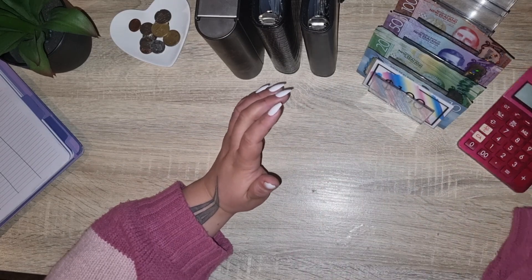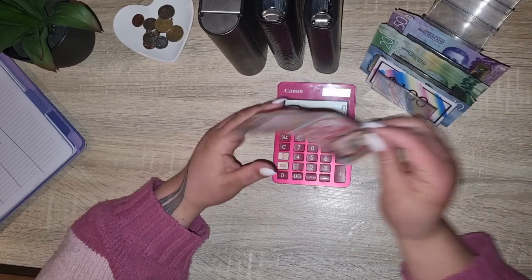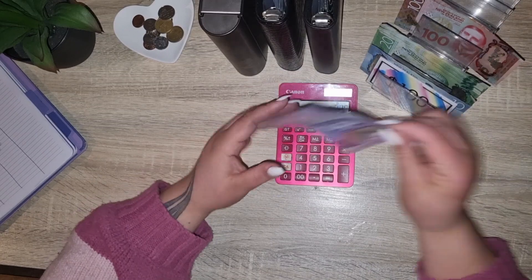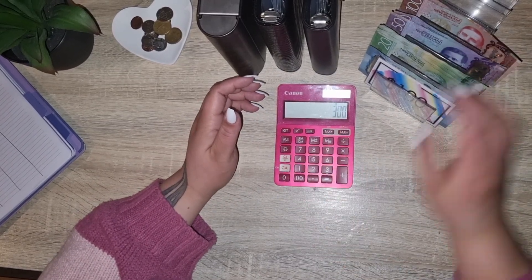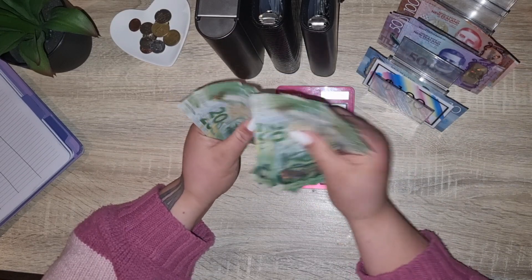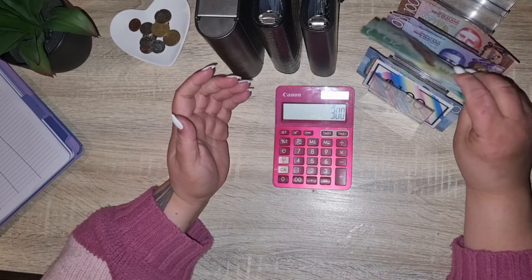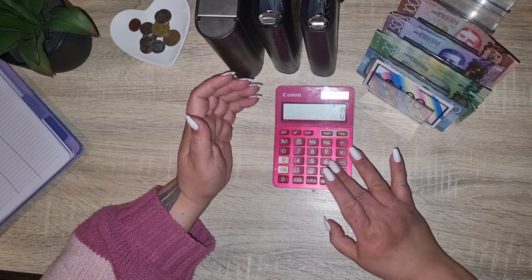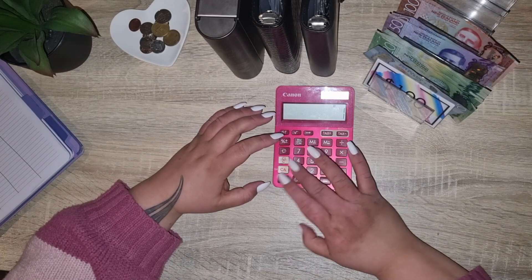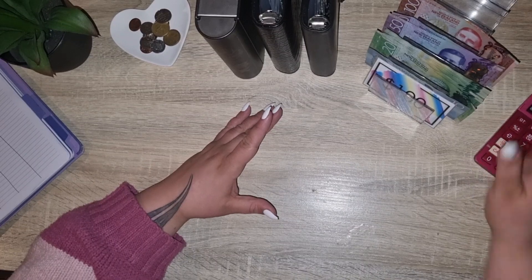So firstly, we'll just check how much money we have to put into our binders today. We have $200, another $100, $300, and $10. So we have $610 to put into our binders.